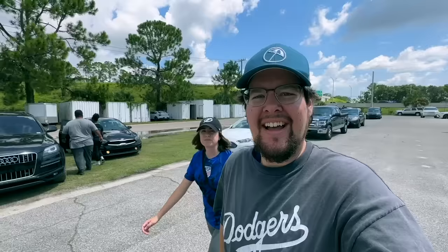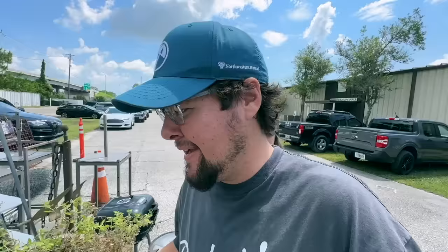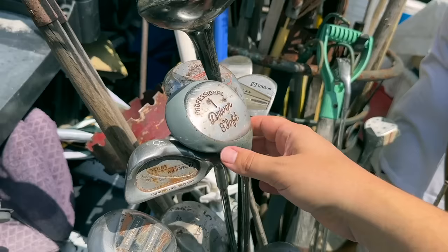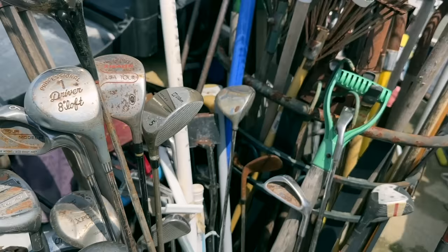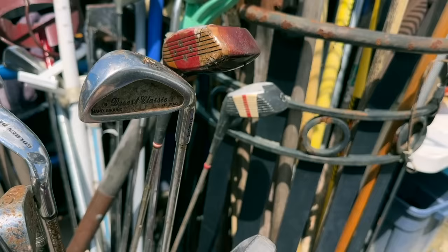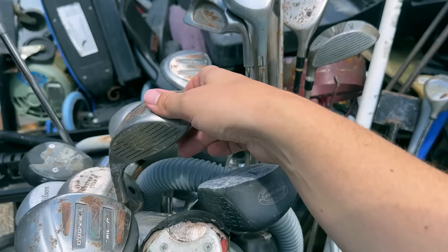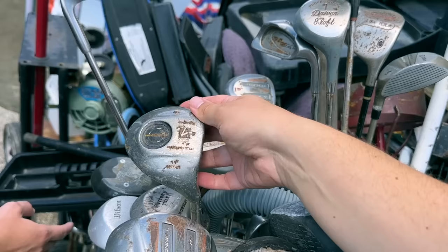Next stop — the Daytona Beach Flea Market. I'm already seeing a bunch of golf clubs. This is my favorite booth — it's not an actual golf store, there's just so much stuff everywhere, and golf clubs everywhere as well. We got the Tour Models, what is this — the Professional Driver, eight degrees of loft? It's a stealth wide body — my nickname in high school. We very rarely find the actual driver. Usually it's just the fairway woods. Got a lefty Golden Bear Desert Classic, King Snake King Cobra knockoff, Donald Triumph — comment below on that one.